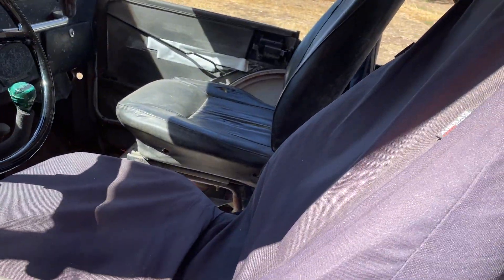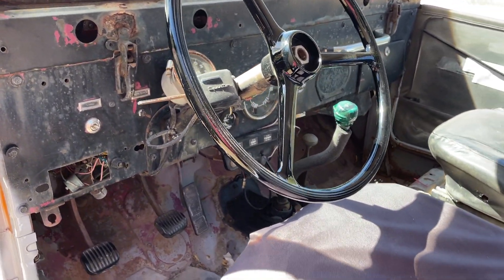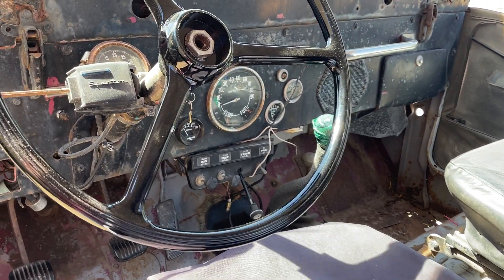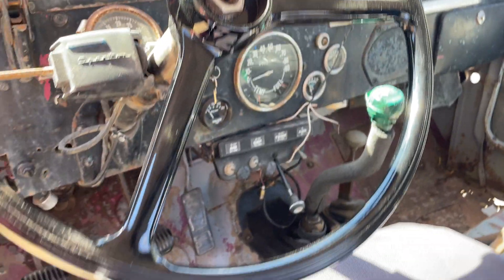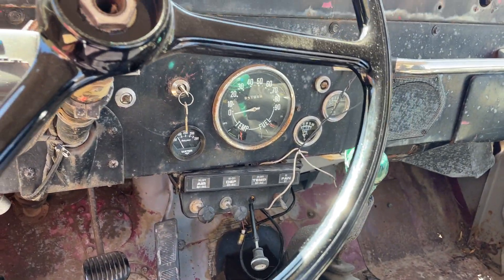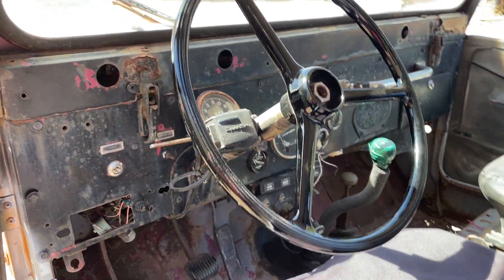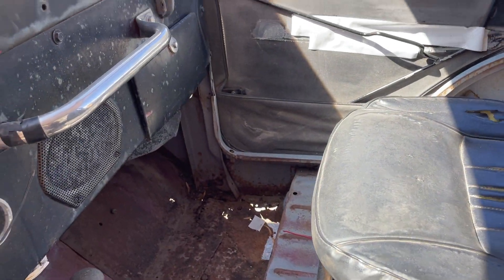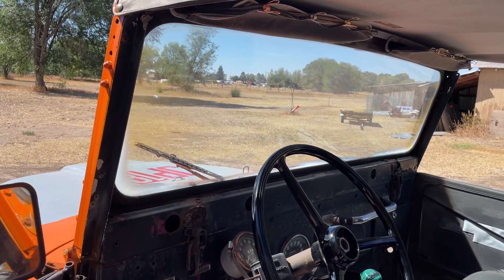There's still a lot to be done. The headlights work but the blinkers don't. The fan works and the heater core works, but it's still kind of a mess and needs to be replaced. Got the temperature gauge working, but the speedometer does not work. There are still some holes in the floorboard I haven't gotten to yet, and the windshield wipers I haven't even tried.